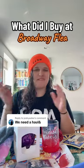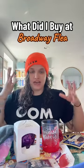Yesterday was Broadway Flea, which is maybe my favorite day of the entire year and I had a wild haul. If you're wondering what Broadway Flea is, it is a Broadway flea market. All the proceeds go to Broadway Cares Equity Fights AIDS. Let's get to it.